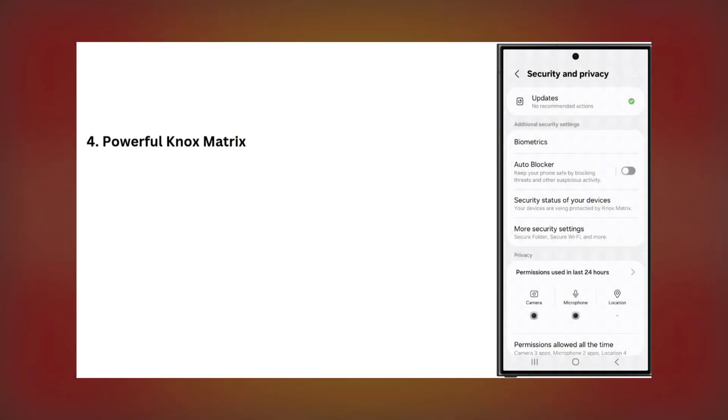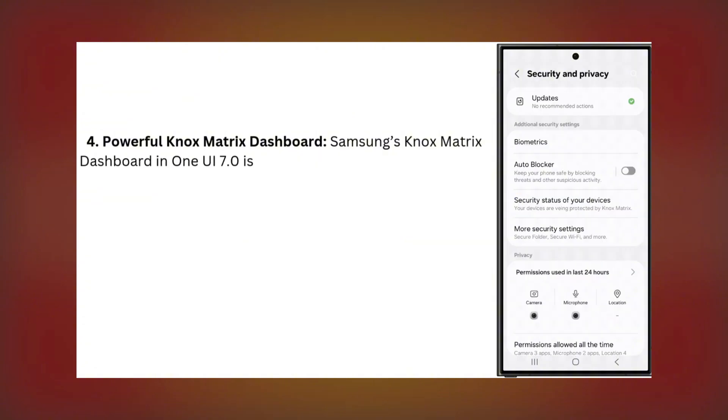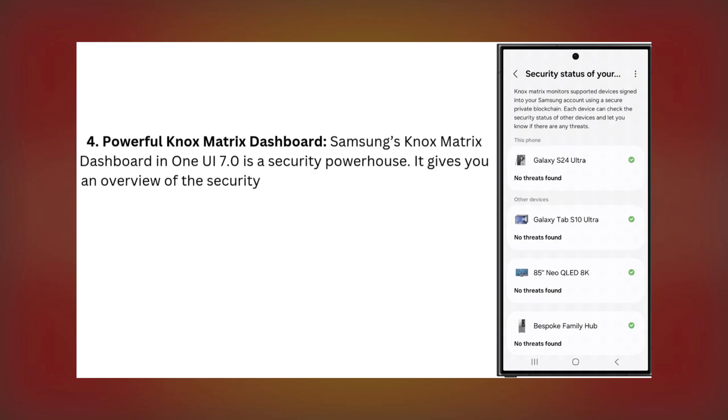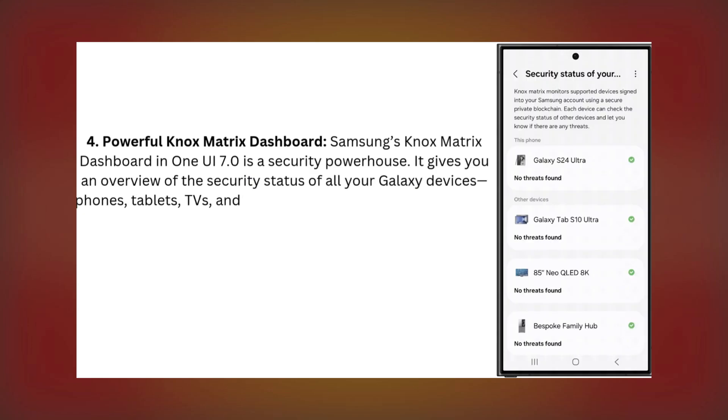Four: Powerful Knox Matrix Dashboard. Samsung's Knox Matrix Dashboard in One UI 7.0 is a security powerhouse. It gives you an overview of the security status of all your Galaxy devices — phones, tablets, TVs, and even home appliances.